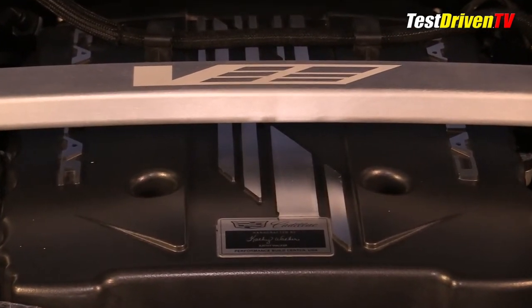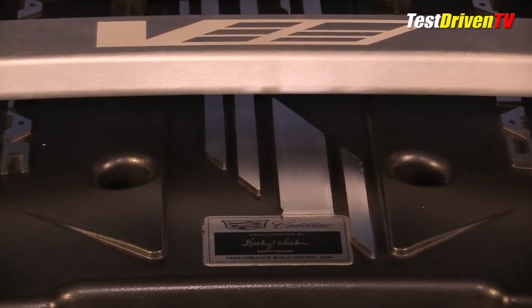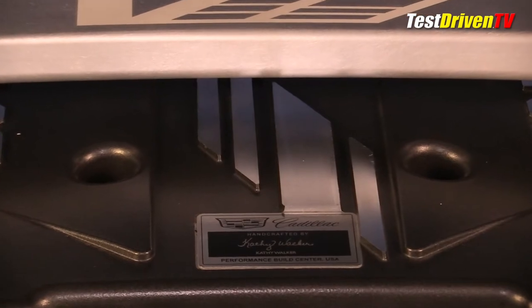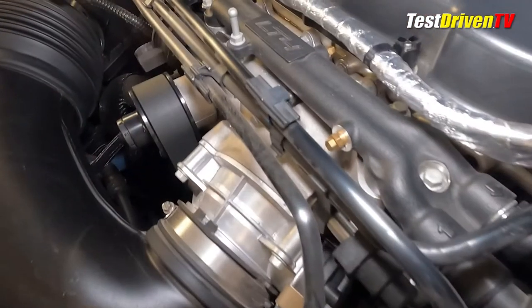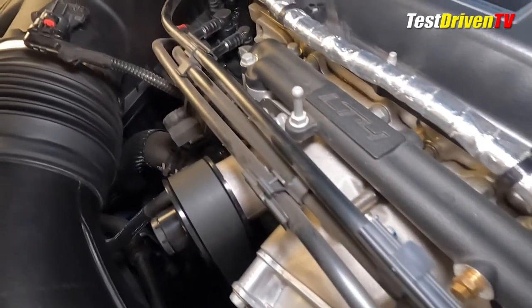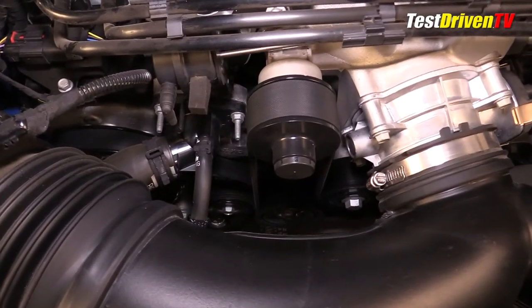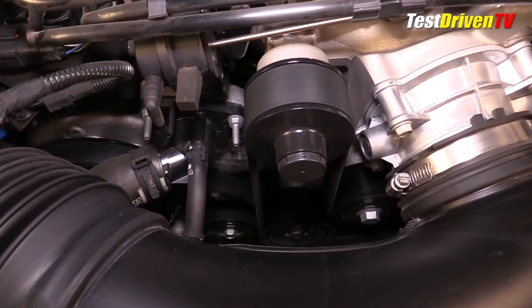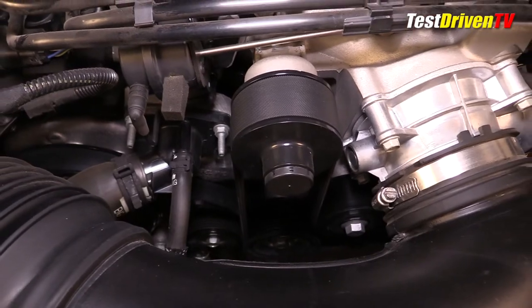The engines are hand-built at GM's Bowling Green, Kentucky assembly plant and sport a design plate with the engine builder's name on top of the Eaton 1.7-liter four-lobe supercharger. Integrated into its housing is air-to-water intercooling. The supercharger itself is driven by a dedicated second-sheave drive belt with its own crank pulley and idlers, while the belt-driven engine accessories have their own separate belt.